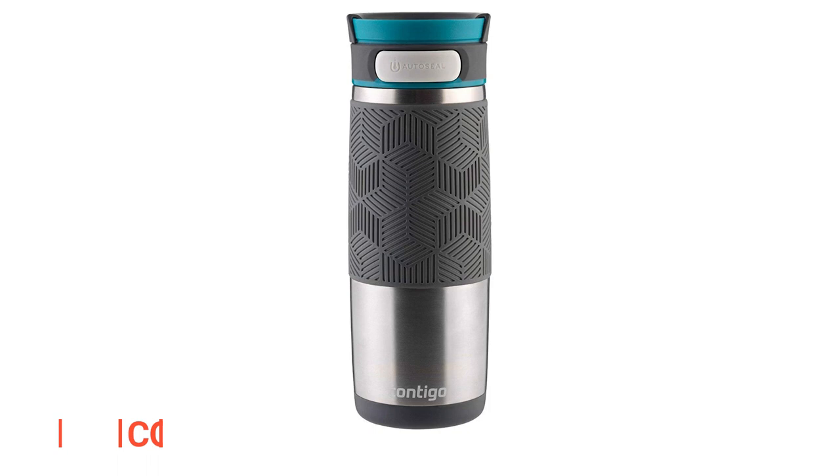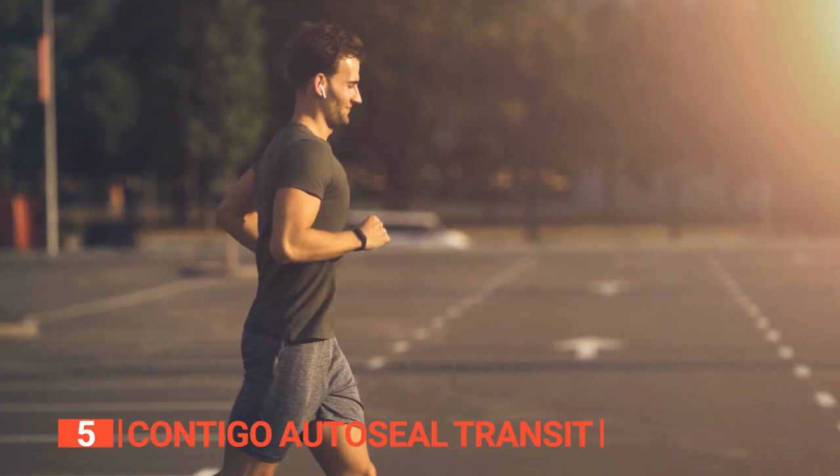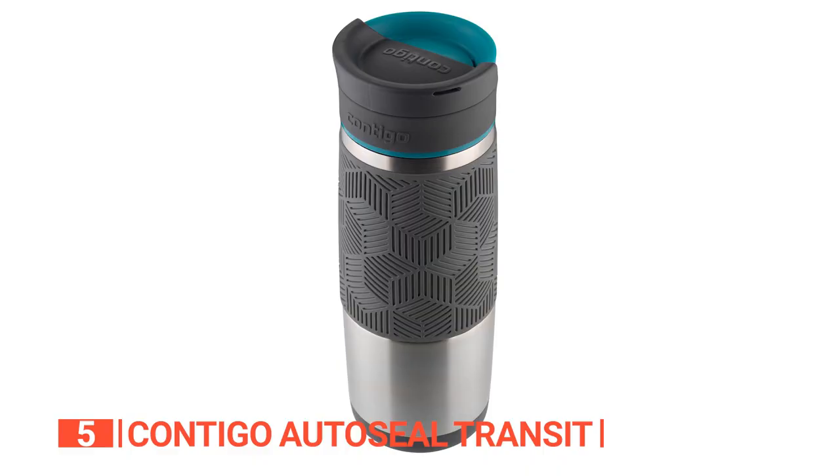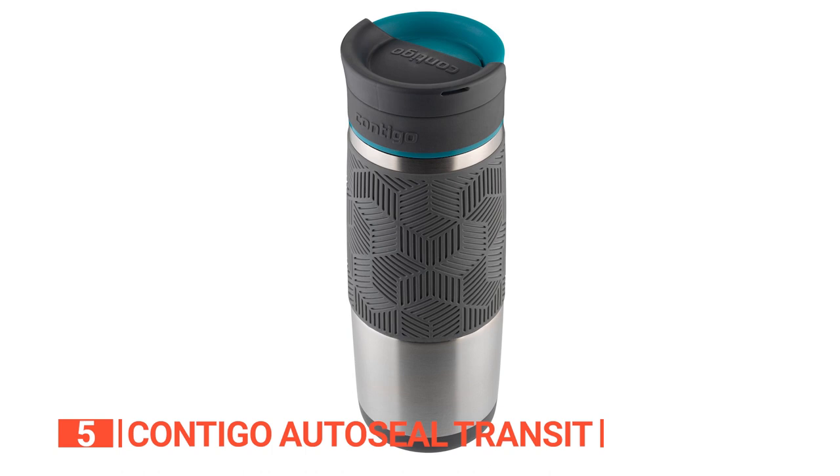The fifth product on this list is the Contigo AutoSeal Transit. Picture this: you're on your daily commute, sipping your morning joe, and suddenly you realize your once steaming hot beverage has turned into a lukewarm letdown. Enter the Contigo AutoSeal Transit mug, the superhero of insulated mugs.